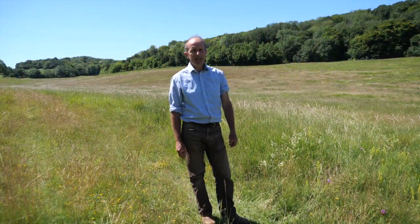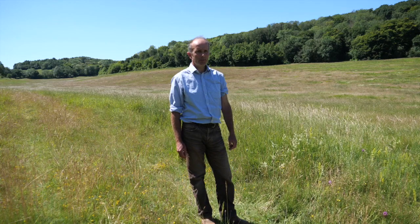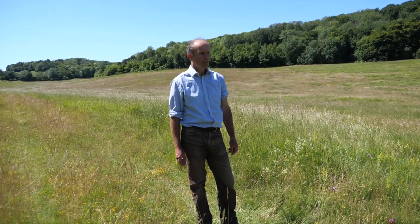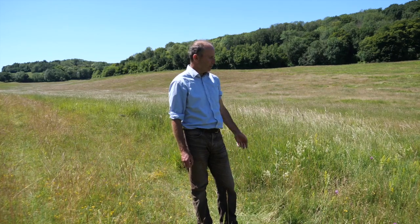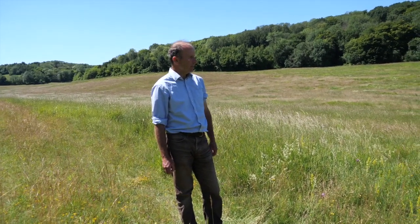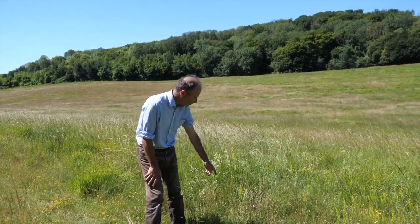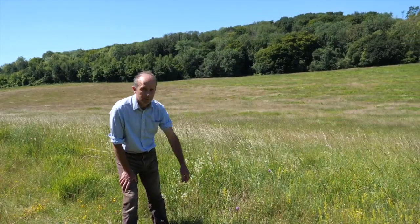One way of creating this landscape of new grasslands is to take arable land and allow the natural vegetation to colonise in on its own accord. This is a really good example of a 10 hectare block. It was arable back in the mid-1990s and now we've got the makings of a really good chalk grassland plant community. We've got Lady's Bedstraw, Pyramidal Orchid and Quaking Grass.